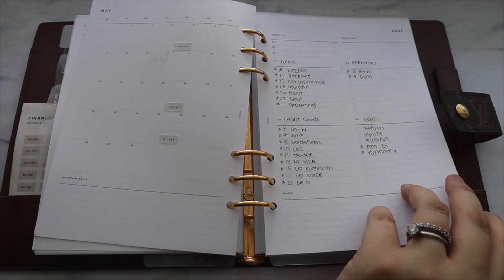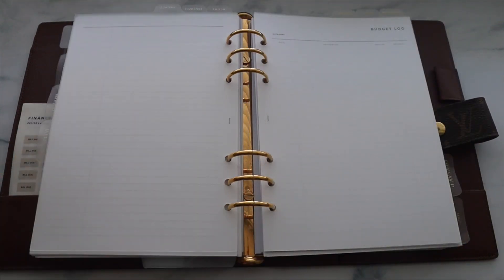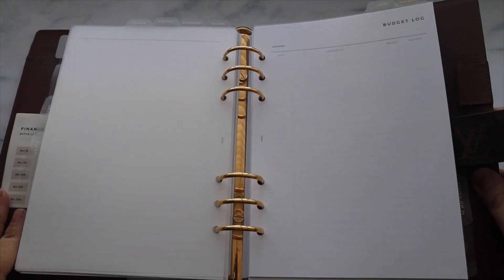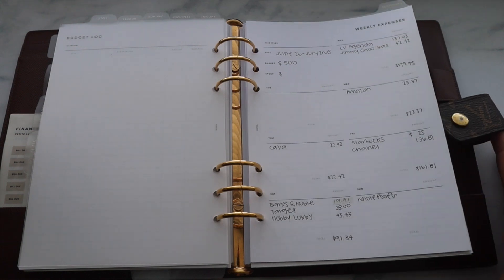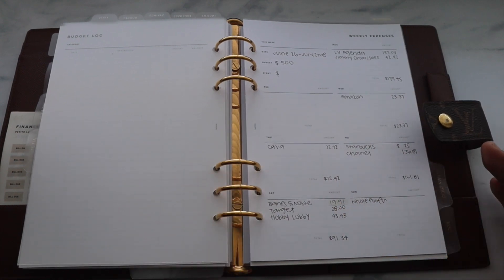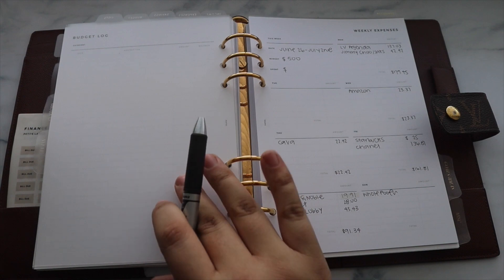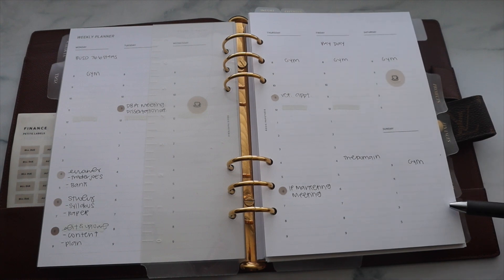I had some inserts in here for my overview but added a few more because I need to get tighter on my budget starting this part of the year. I have a budget log in here — these are new to the shop and come in printable and printed options. I also got these weekly expenses inserts, which I just started using this week and absolutely love. It makes it easier to track spending — at the end of the day I can just write it all down, add it up, and set an actual budget.